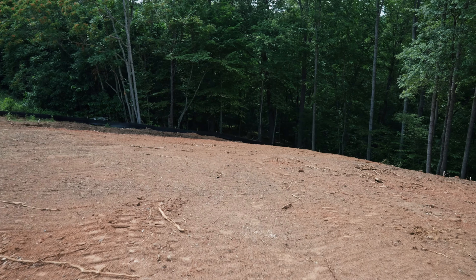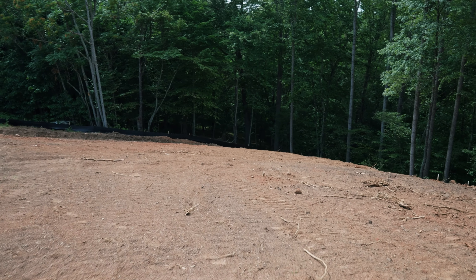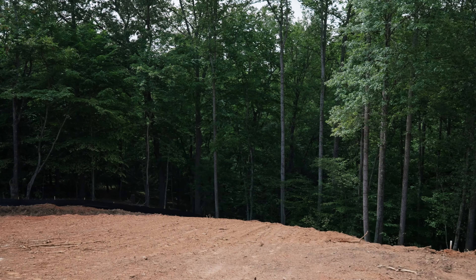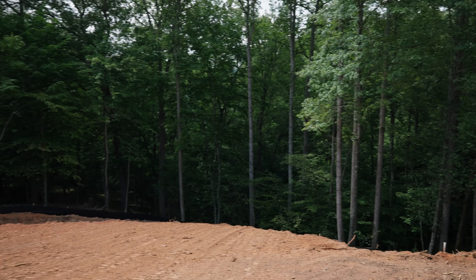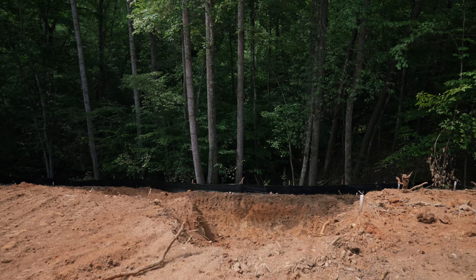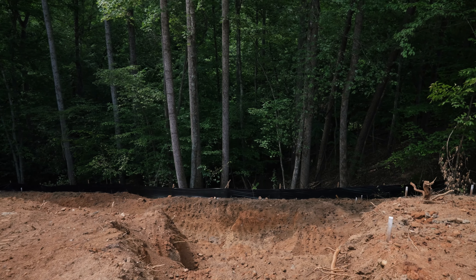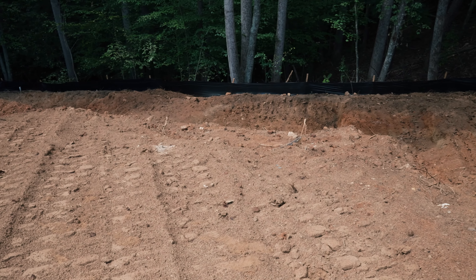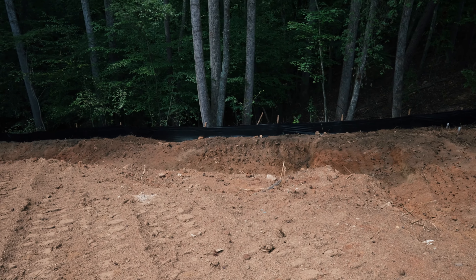This was all trees — they had to clear it out. We wanted them to keep as many trees as they possibly could. I'm not exactly sure where the tennis court is going to be, but I think it's going to be right back here. They've already started digging — you can kind of see the steps here for it. It's hard to imagine right now; I'm having trouble imagining it even looking at it in person.